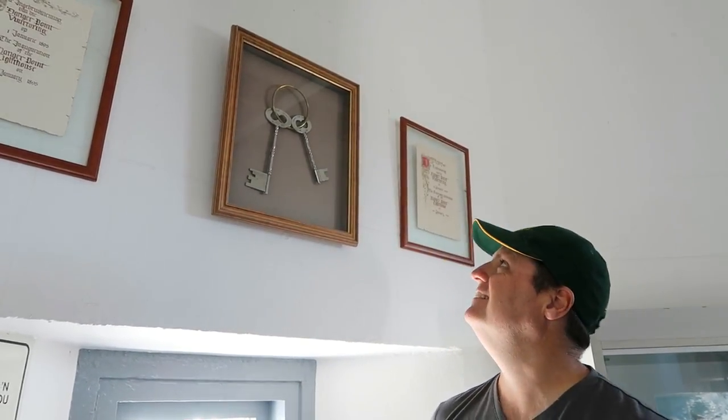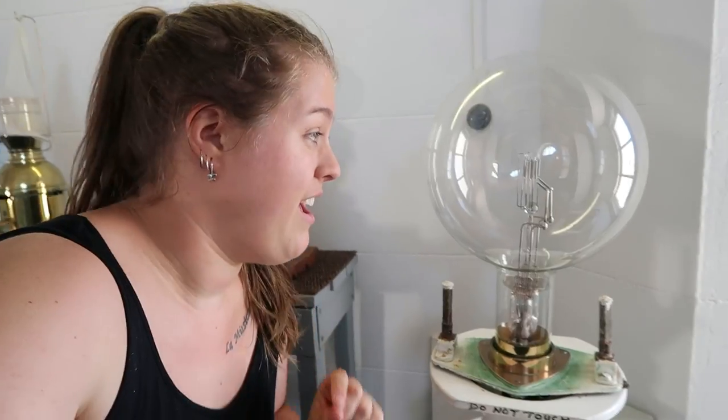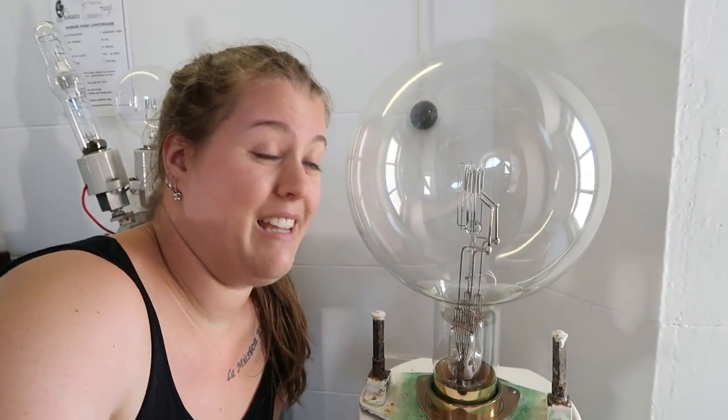Not exactly your average front door keys — they are huge. This was the first bulb that was used in the lighthouse. It was 4,000 watts and as you can see, it was pretty big.